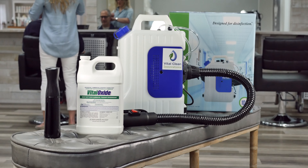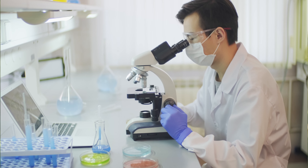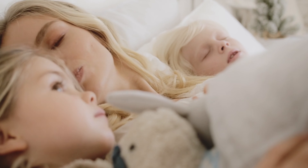Let me introduce you to Vital Oxide. It is a revolutionary, hospital-grade disinfectant that kills 99.999% of viruses and bacteria for everyday spaces. Vital Oxide is tough on germs, but easy on you. It is safe on skin and almost any surface, hard or soft, even fabric.